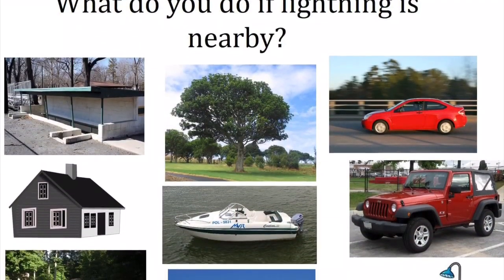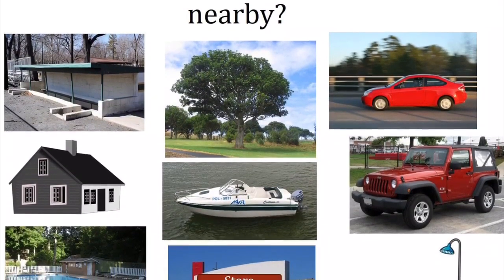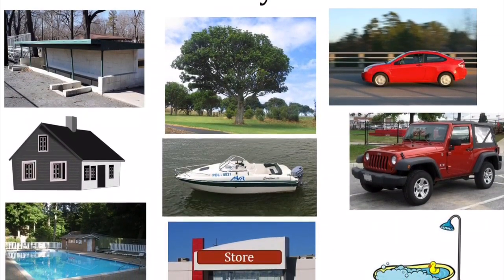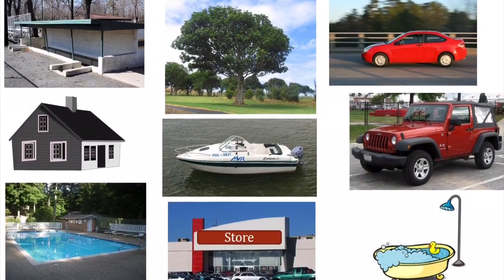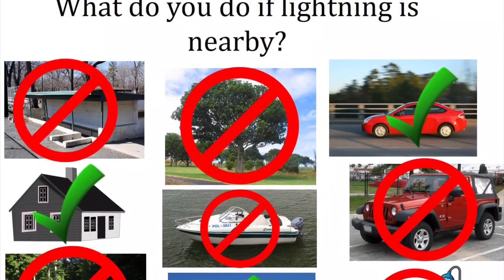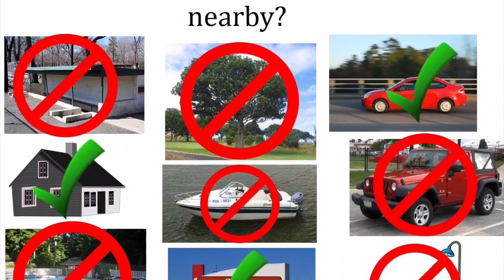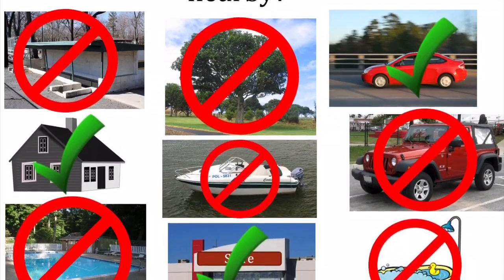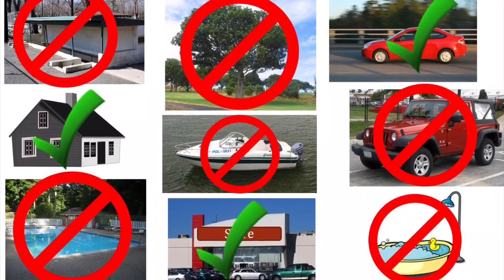So what do you do if you hear thunder or see lightning? You need to take shelter right away. But where is a safe place to go? Safe places include buildings enclosed on all four sides with a hard roof, such as houses and stores — definitely not picnic shelters or dugouts. Cars also offer protection as long as they have a hard roof; fabric roofs or convertibles offer no protection. You also want to stay away from water since it can conduct electricity.